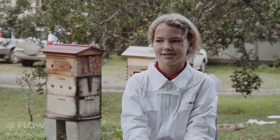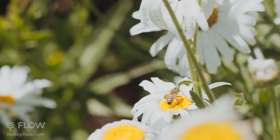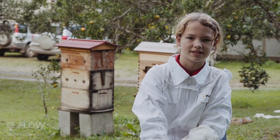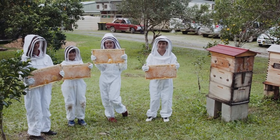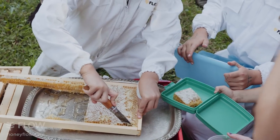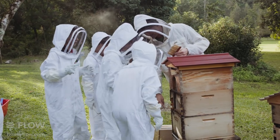Bees are good for the environment, good food for us, and it helps our body and also the flowers and other types of plants. It's just really enjoyable and it's a good fundraiser for the school. They love it — they're enjoying it immensely, so they'll probably have another two beehives here by the next year or two.